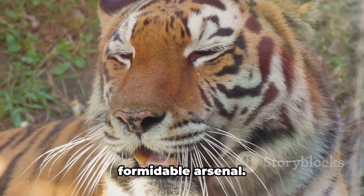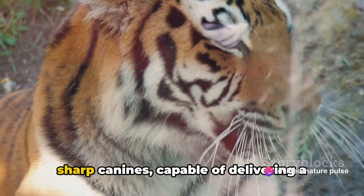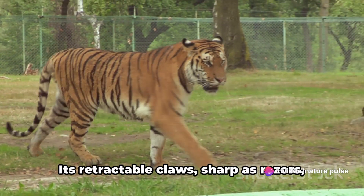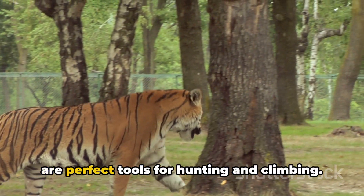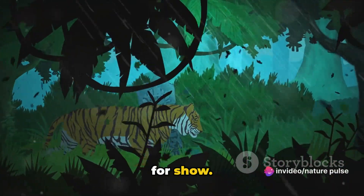Now, let's delve into the tiger's formidable arsenal. The tiger's powerful jaws house long, sharp canines capable of delivering a fatal bite to its prey. Its retractable claws, sharp as razors, are perfect tools for hunting and climbing.